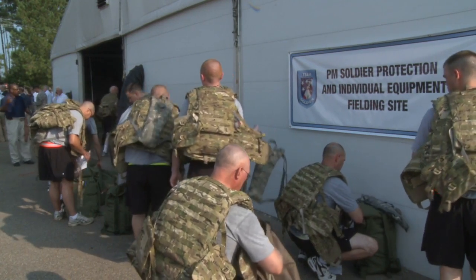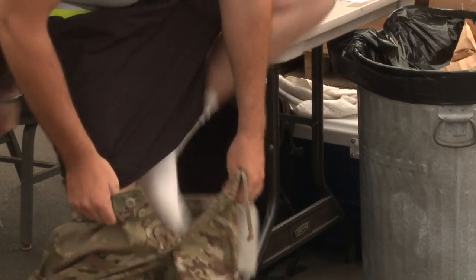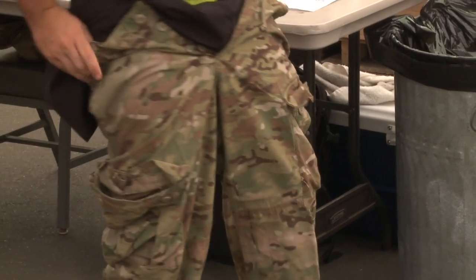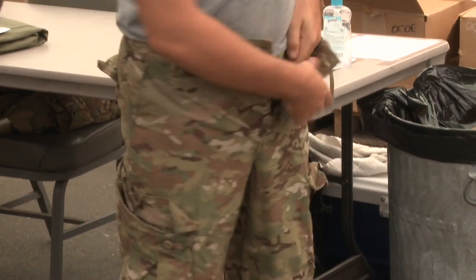Multicam — I've looked at the websites and it looks extremely effective. I can't wait to actually wear it and use it in a tactical area. Of course, the UCP was better than the BDU, and Multicam, I'm sure, is going to be a lot better than the UCP.